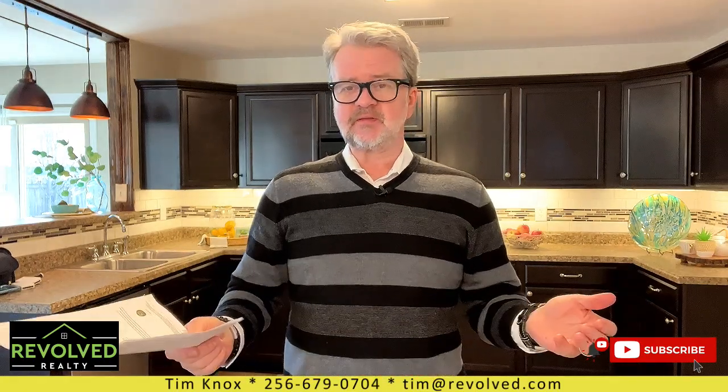Hey guys, hope you're having a great day. Your old buddy Tim back with another home tour video. This is our first home tour of the new year. Can you believe it? It's already January 5th and we are bringing you the home tour. I've got a great house for you today.